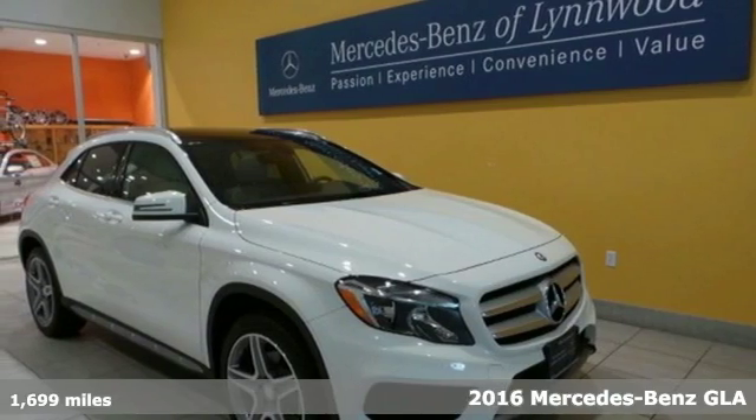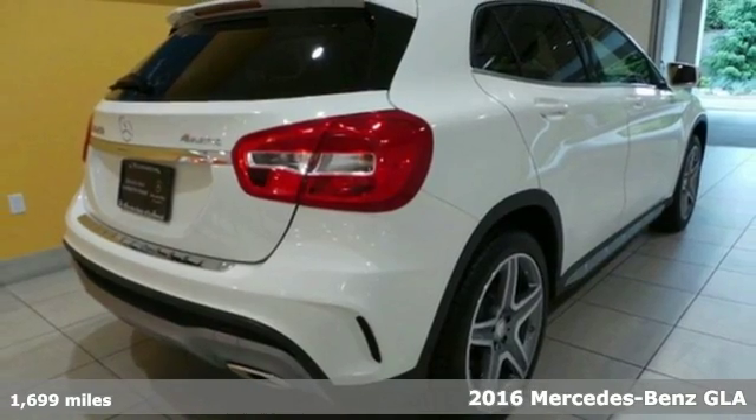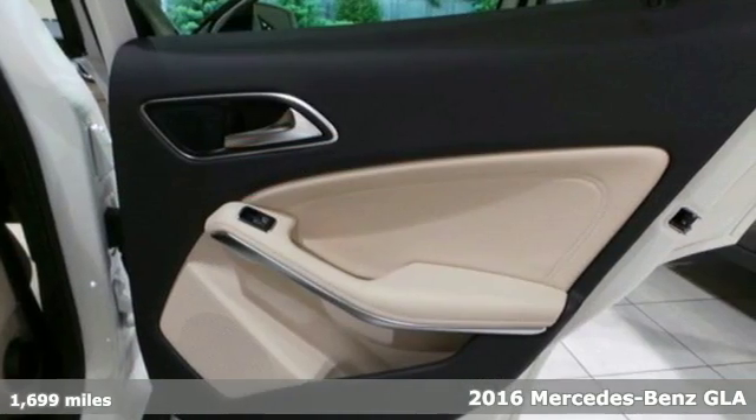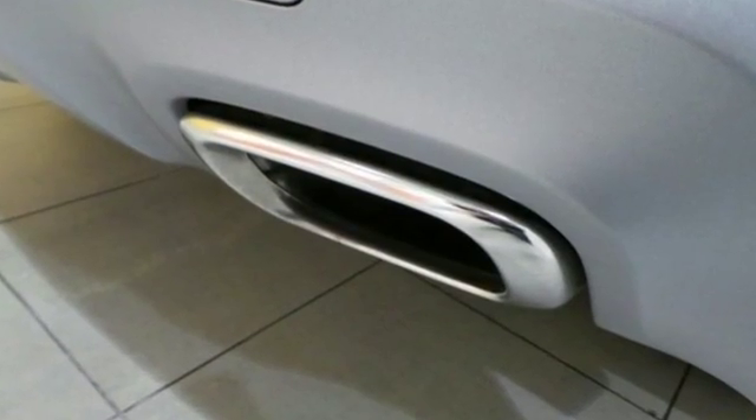It's a 2016 Mercedes-Benz GLA Class. The muscular shape inspires you from the outside and ignites you on the inside. There's a pleasing flow within the cabin, complemented by ambient interior lighting.